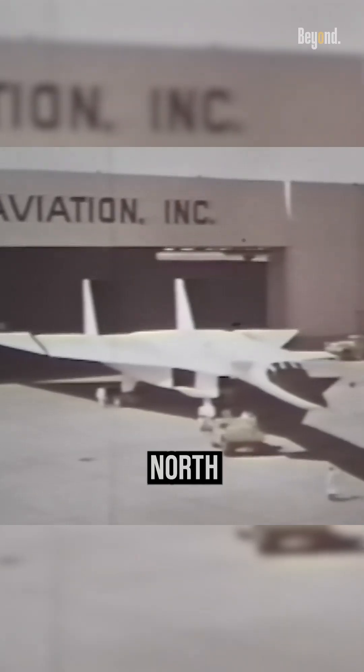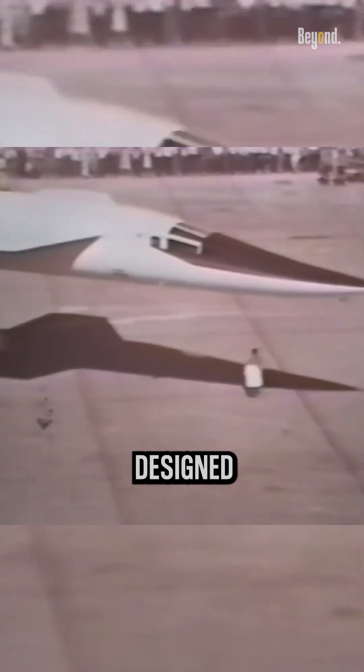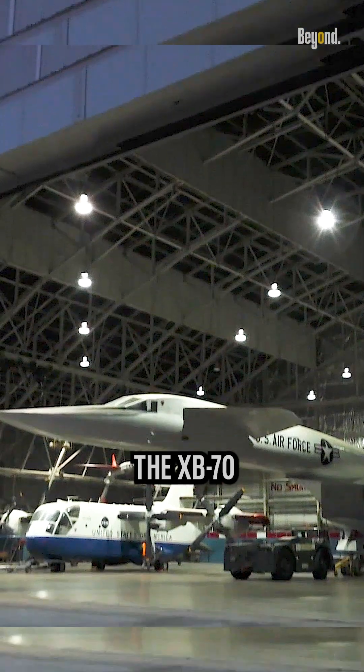In the 1960s, North American Aviation, part of a U.S. Air Force program, designed and built a prototype supersonic strategic bomber, the XB-70 Valkyrie.